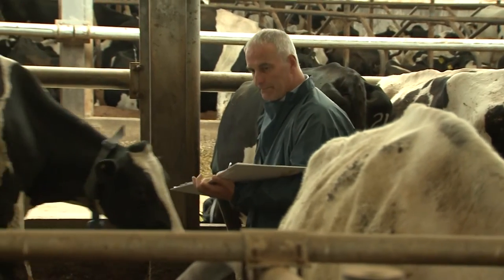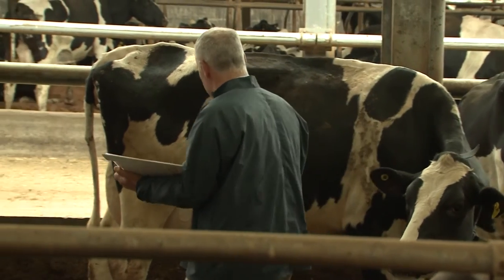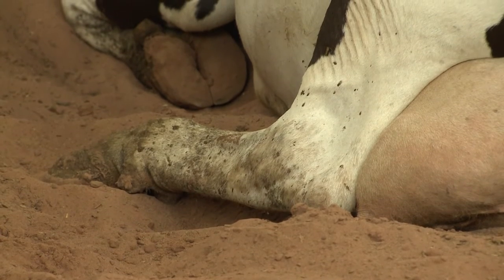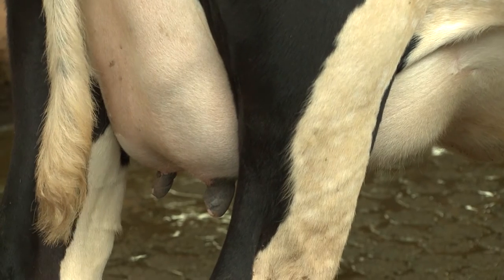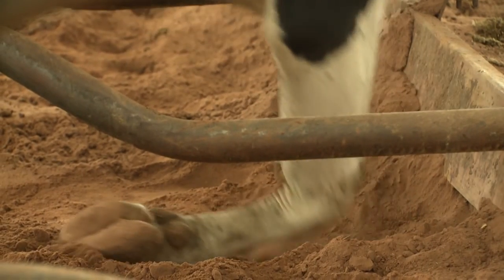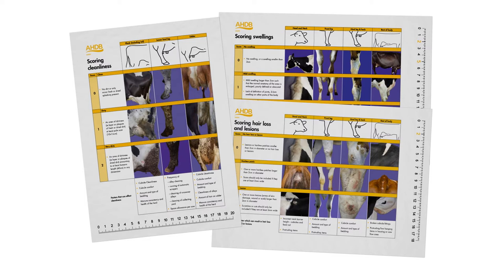The quality of the lying surface can also be checked by scoring the cows for hair loss, lesions, swellings and cleanliness. Look out for swellings on knees and hocks and soiling on flanks and udders. If the lying surface is soft, well cushioned and dry, these are less likely to be seen. Resources to assist with this can be found on the AHDB Dairy website.